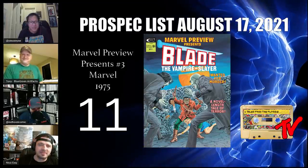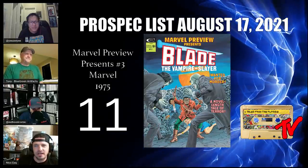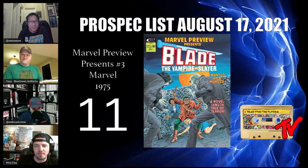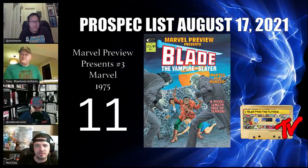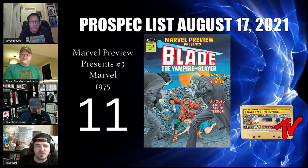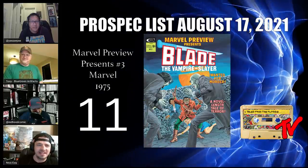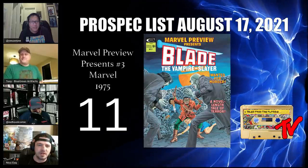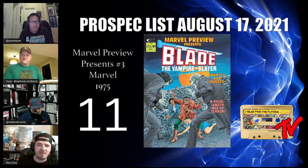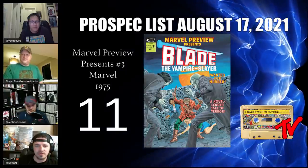At number 11 we have Marvel Previews Presents number three — a personal favorite. This Marvel Preview is the first appearance of Afari, Blade's mentor. For those who are not avid readers of Blade comics, Whistler is not in the 616 continuity. We're really looking forward to seeing Blade on the big screen. There's a ton of opportunity in magazines, and this oversized graphic novel is a fan favorite — check it out particularly in high grade.